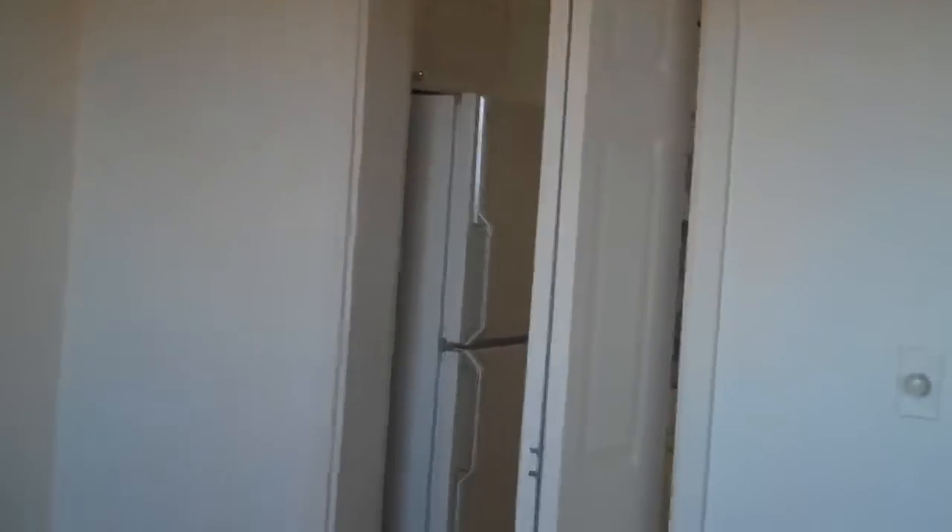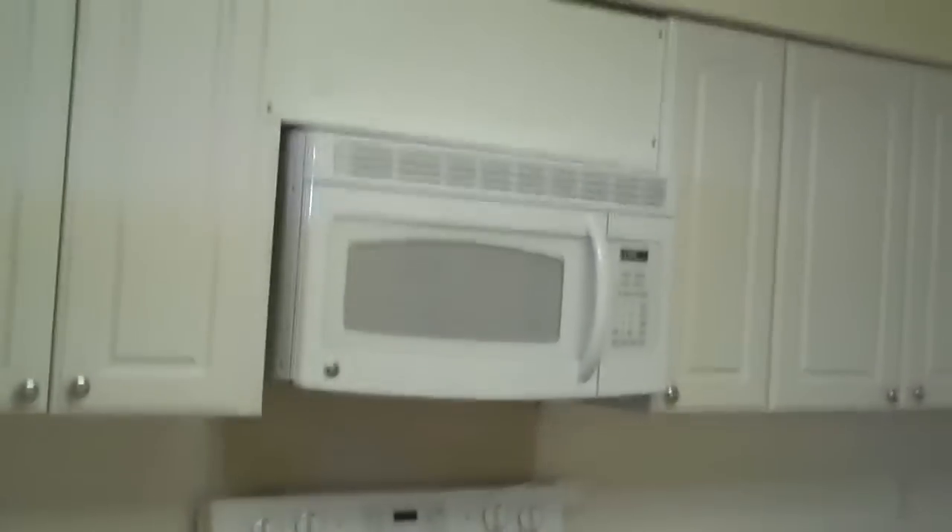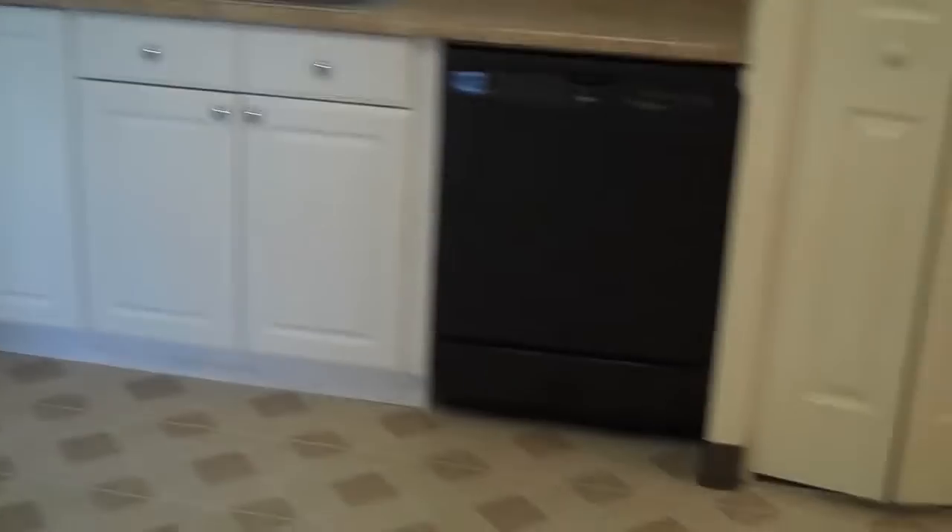Let's go to the kitchen — fridge, newer stove, microwave, counter space, new cabinetry, dishwasher replaced. Everything is looking good. The washer and dryer has a separate area and it's full-size.